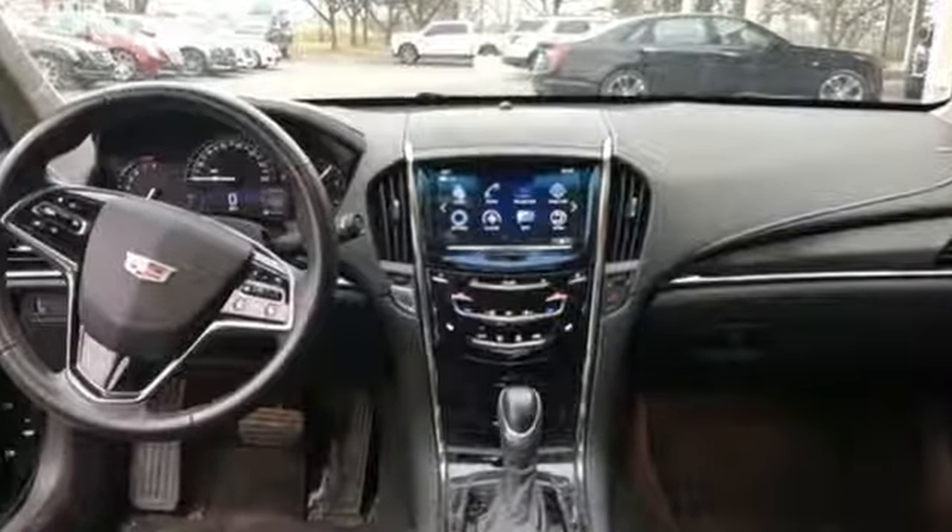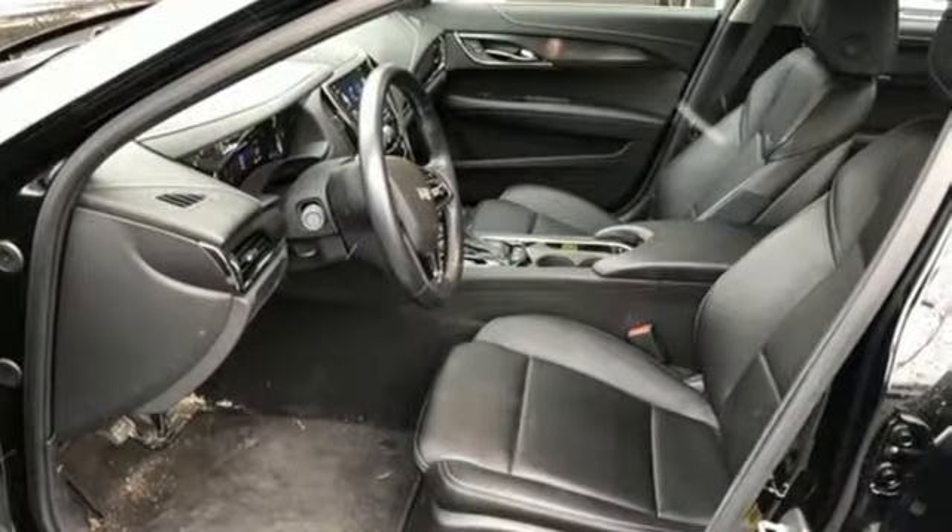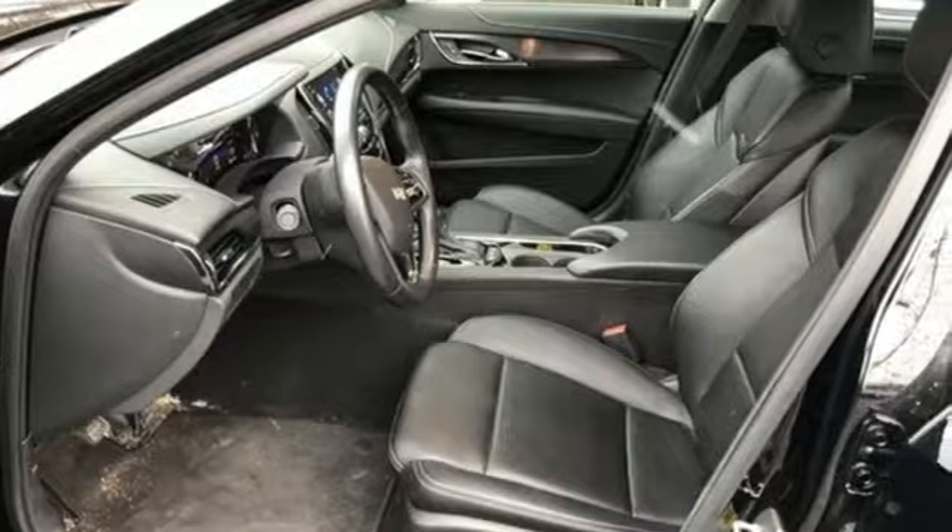The only thing better than owning a Cadillac is driving a Cadillac. Hurry in today and see it for yourself.